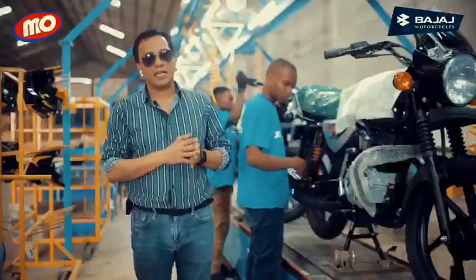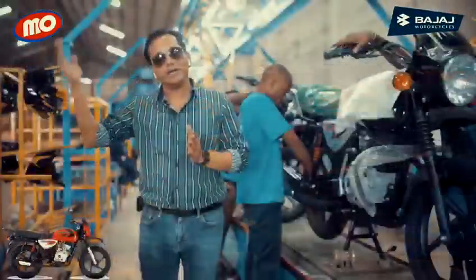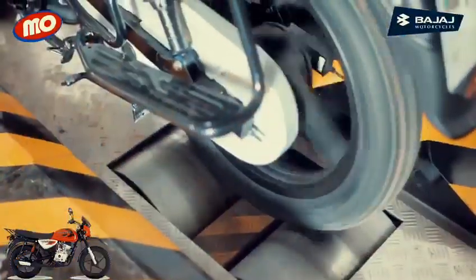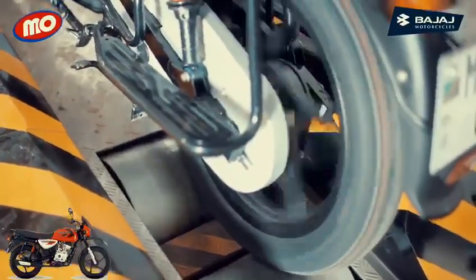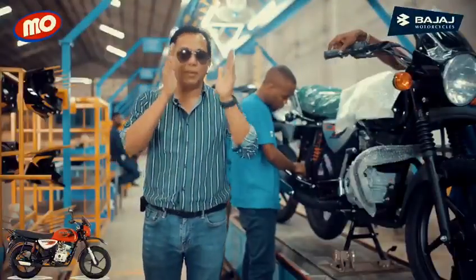After this PDI, they keep the bikes at the storage area for delivery to the market. At the time of delivery, they also do one more PDI to re-check and re-verify that all things are in order, and after that they put their sticker on the bikes.